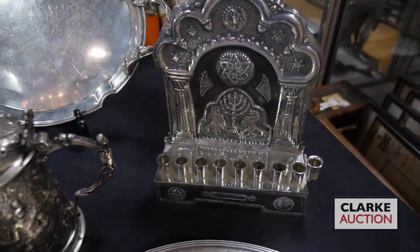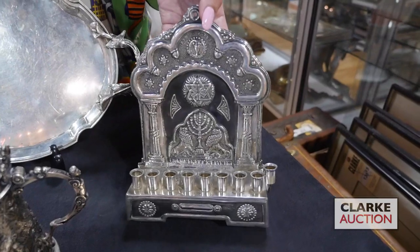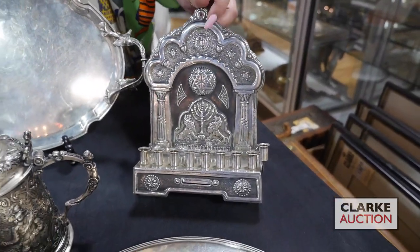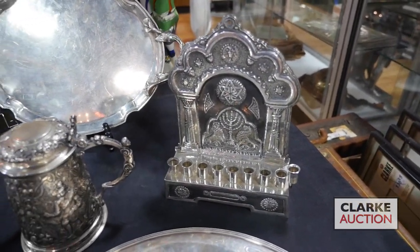Judaica in the sale — one of several lots. This is a Bezalel School menorah or oil lamp and it's really quite nice. It is signed here in the central frame or cartouche, and this is estimated four to six hundred.